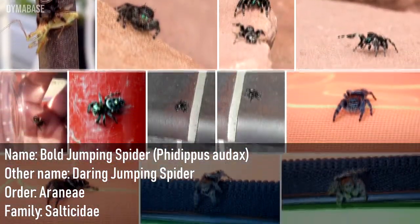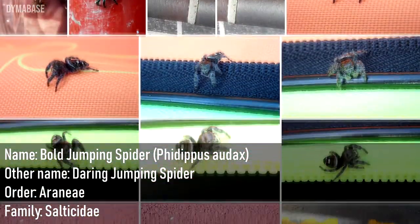Name: Bowl Jumping Spider, Phidippas ordax. Other name: Daring Jumping Spider.